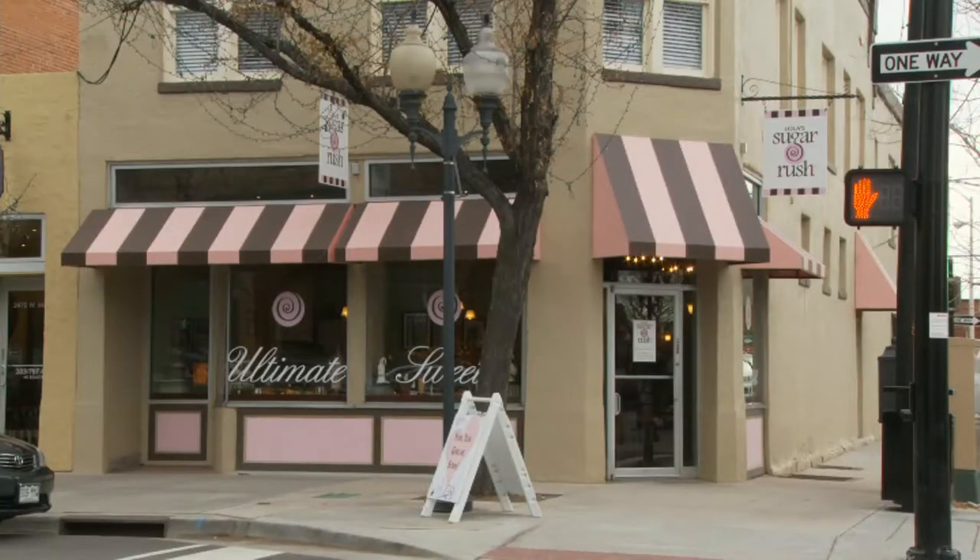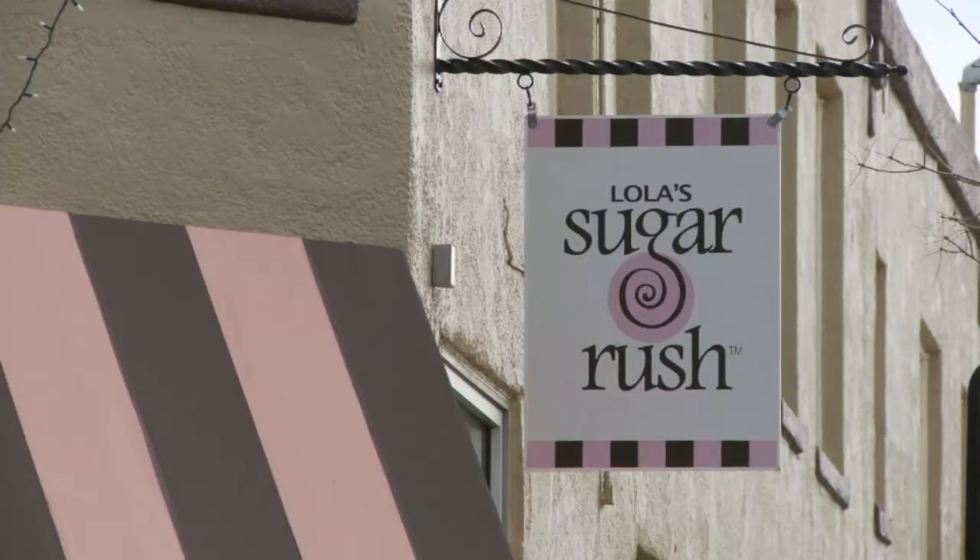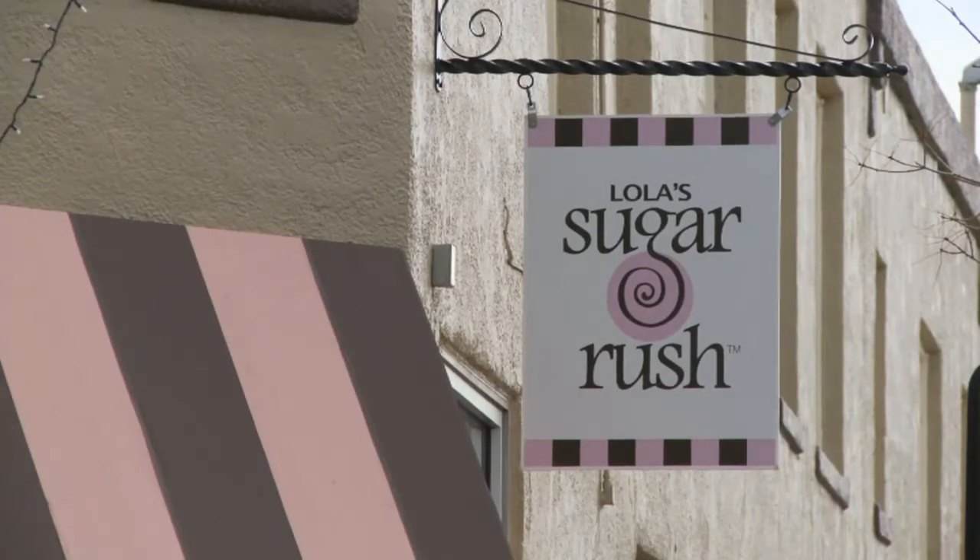I've always wanted to open a candy shop, and for as long as I've lived in Littleton — which has been over 20 years — I knew that when I opened it, it would be in downtown Littleton on Main Street. I chose downtown Littleton because every time I would come with my kids or my parents or friends, it kind of takes you back to a time when life was simpler.